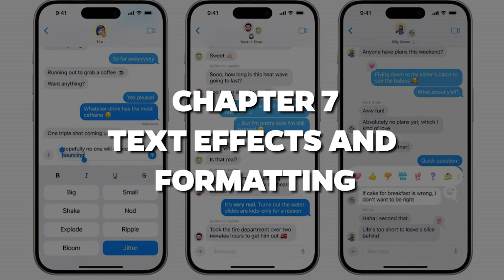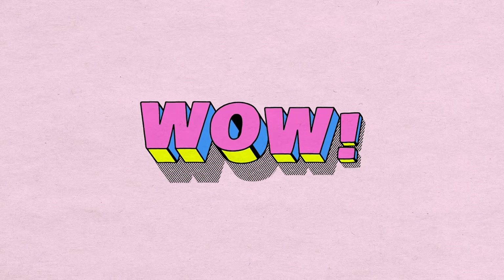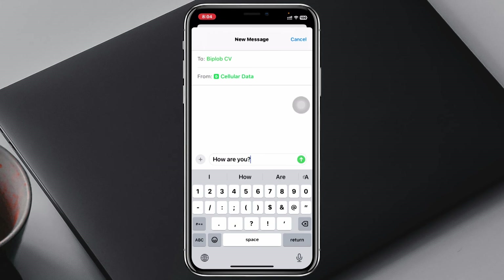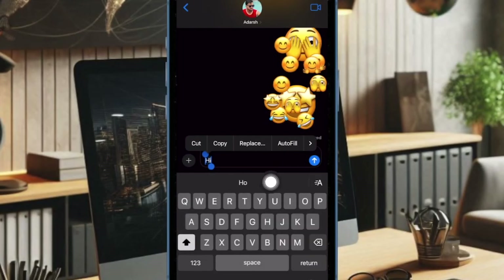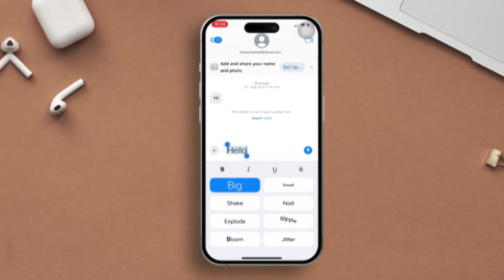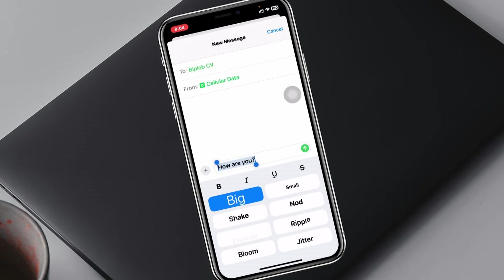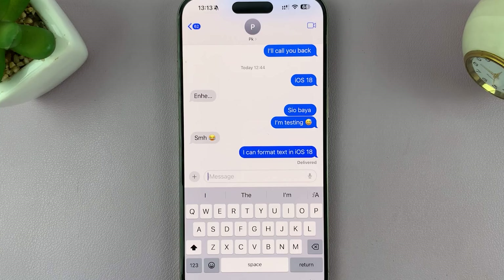Chapter 7: Text Effects and Formatting. Sometimes you just need a little extra flair in your messages — you know, that perfect moment when the word 'wow' just needs to explode across the screen. Well, iOS 18 is bringing the drama with new text effects. You can now amplify your words with animated effects like ripple, explode, or nod. Because why send a basic text when you can literally make an impact? Not only that, but you can also format your text in bold, underlined, italics, and even strikethrough. Your iMessages are about to become the most expressive part of your day.